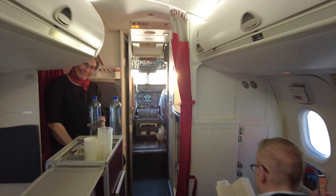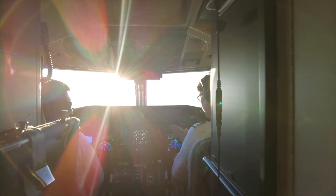However, as an apology, any passenger who wished to could visit the cockpit. A dream come true.